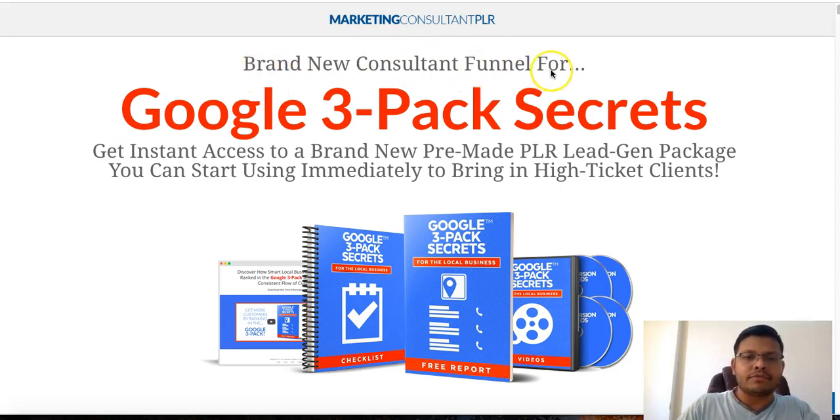This is Drew's brand new Consultant Funnel for Google 3-Pack Secrets — a pre-made PLR lead gen package you can start using immediately to bring in high-ticket clients. Google 3-Pack is relatively proven and easier to rank in compared to regular search engines, so smart marketers are leveraging it as a service. When I look at a relationship — whether with a client or customers — I always prefer to deliver as much value as possible.